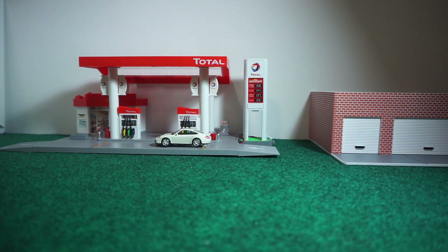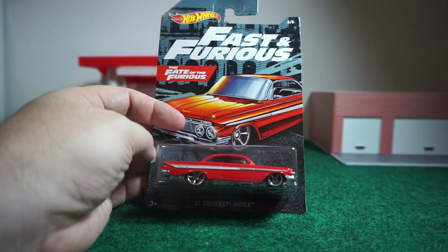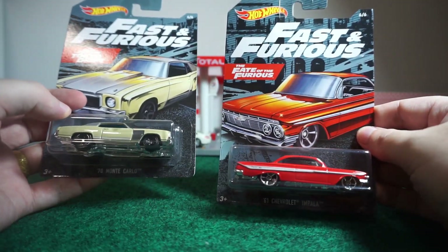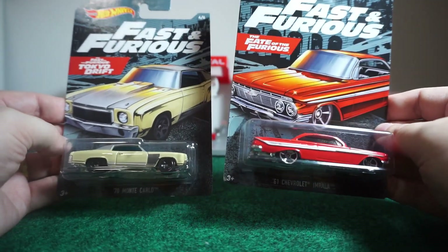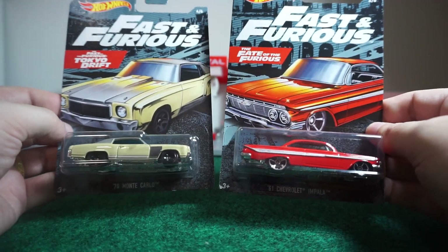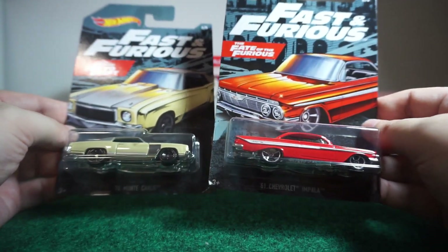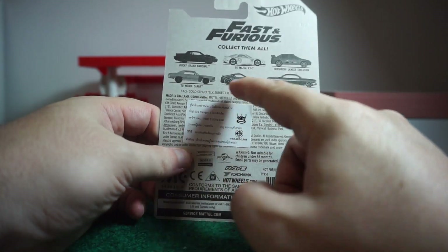Next one brings us to the Fast and Furious finds I was talking about last haul. I know you guys are used to me saying how expensive cars are in Thailand — always at least three dollars a pop, and premiums are like seven, eight, sometimes even ten dollars. But we got the 61 Chevrolet Impala and the 70 Monte Carlo each for a dollar each. I found these online and they were only sold for about a dollar, so I snatched them right up. It was actually the same night I did the last haul video — the seller just put them up for a dollar each. I'm still looking for the Lancer Evolution and I definitely want to get the Grand National too.